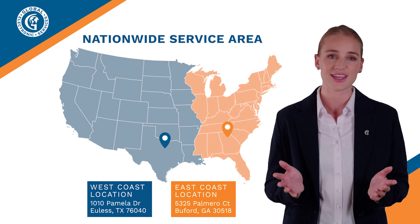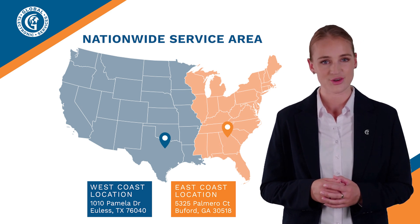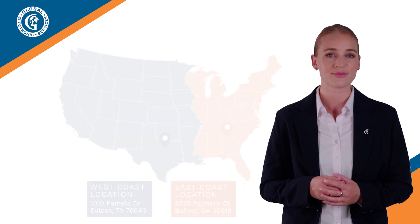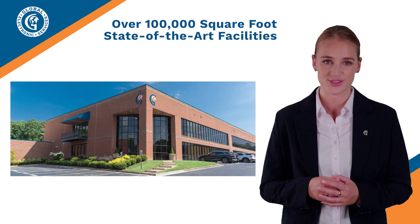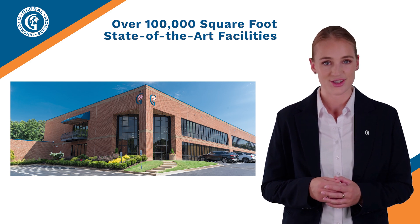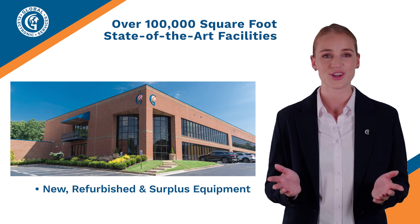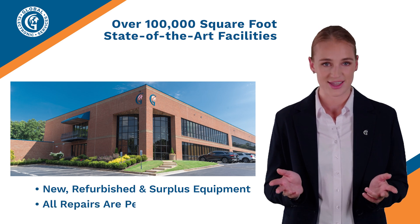Both locations allow our customers to quickly get the expert service they have depended on for over 20 years. We also have 100,000-square-foot state-of-the-art facilities, stocked with thousands of new, refurbished and surplus equipment, where all our repair services are performed in-house.